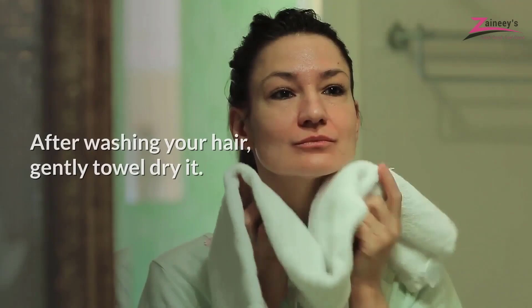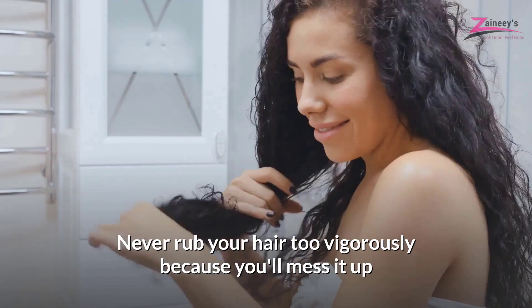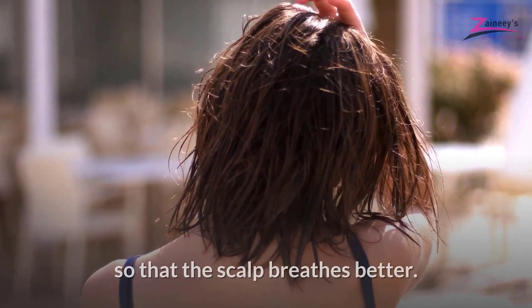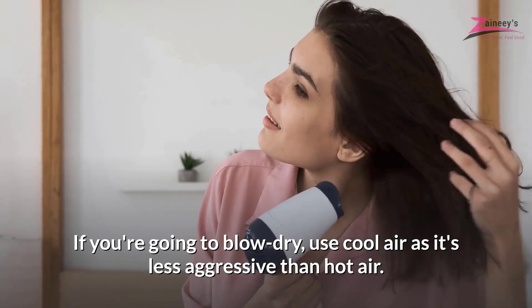Dry Your Hair Carefully. After washing your hair, gently towel dry it. Never rub your hair too vigorously because you'll mess it up and then it'll take you a long time to style it properly. The best way to dry the hair completely is to do it in the open air so that the scalp breathes better. If you're going to blow dry, use cool air as it's less aggressive than hot air.